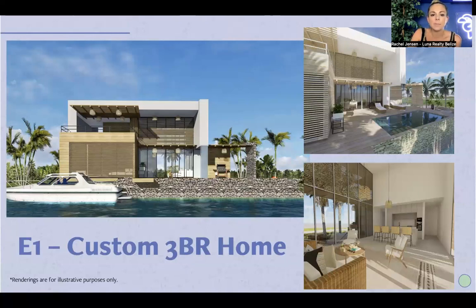The E1 custom three-bedroom home is available — it was nearly purchased but the buyer was not able to move forward with the down payment. There is still some room for customizations, and we are planning to move forward with this home. There's a pool, a fire pit area, and the downstairs can be rented independently of the top floor. Because it's located close to the bay, you have really beautiful views.